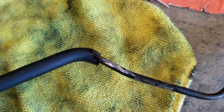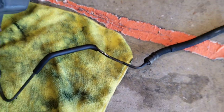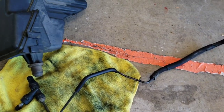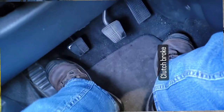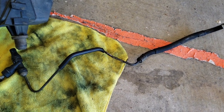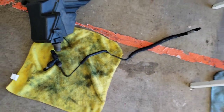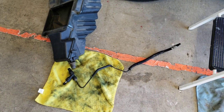You can see right there where it's fresh — it cut through and the line burst on me. I had a huge puddle under the car. When I went to turn it on and pushed in the clutch, it just went down and stayed down. I couldn't get it back up, so I had to call AAA to get me home.